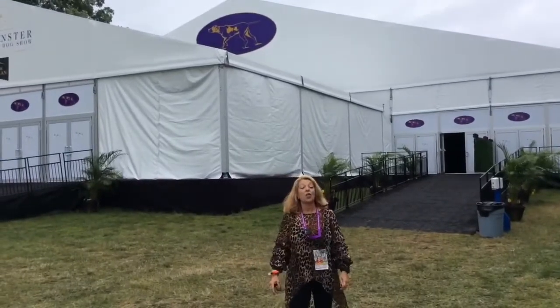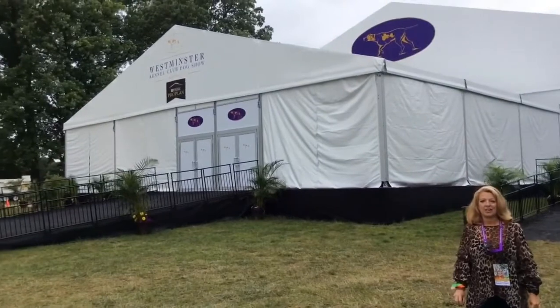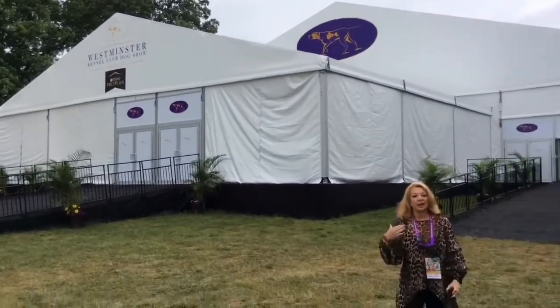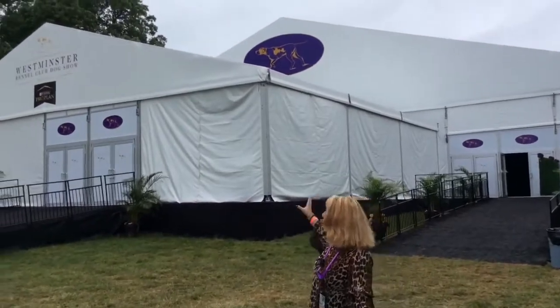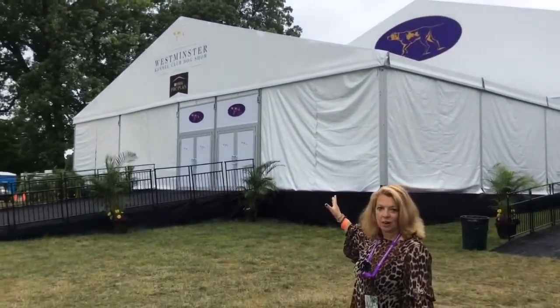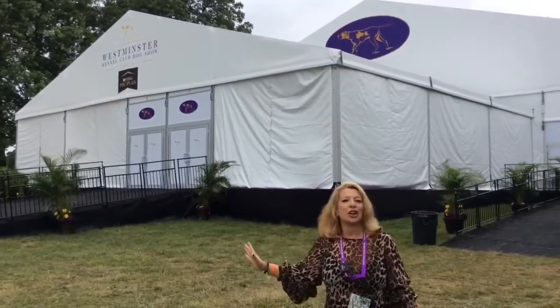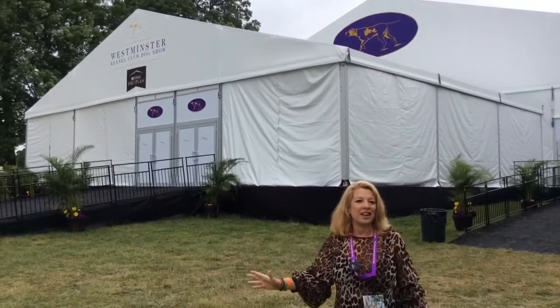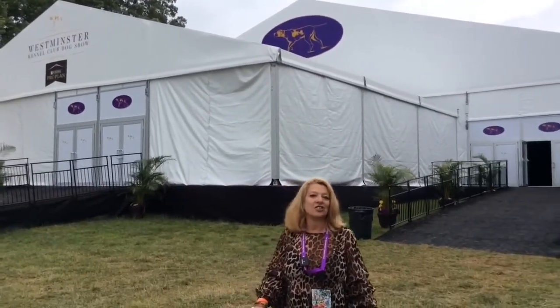Here we have the outside of the fabulous group tent. Those who have the opportunity will be going into the air-conditioned group tent this evening, where it feels just like you're at Madison Square Garden. They have a real floor and there's stadium seating — it's just stunning.